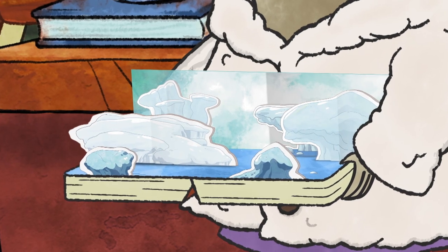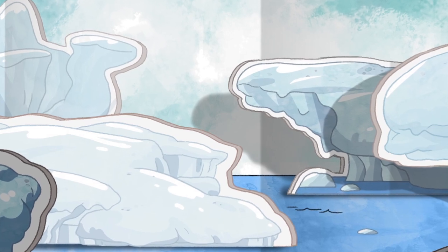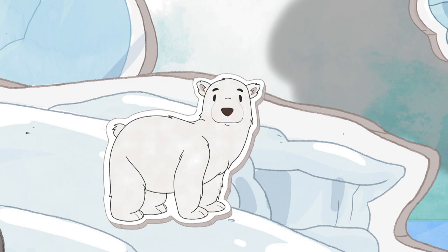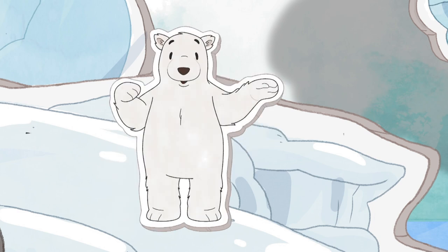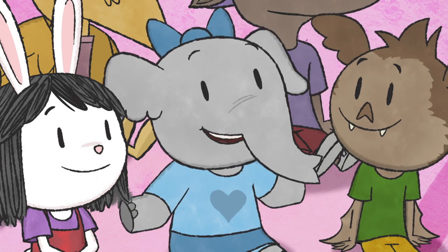But our story starts in a very cold place. Way up in the north, only a few animals can stay warm. The polar bear has a very thick coat of fur to stay warm. One of my friends is a polar bear. When she visits, she doesn't even wear a jacket outside.